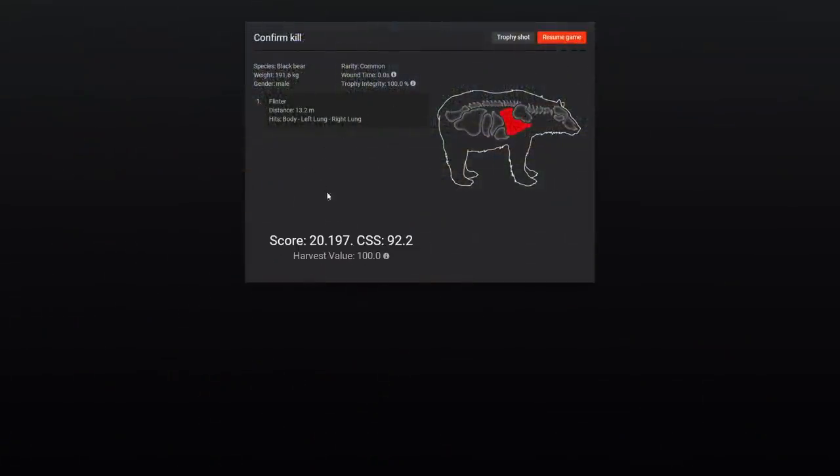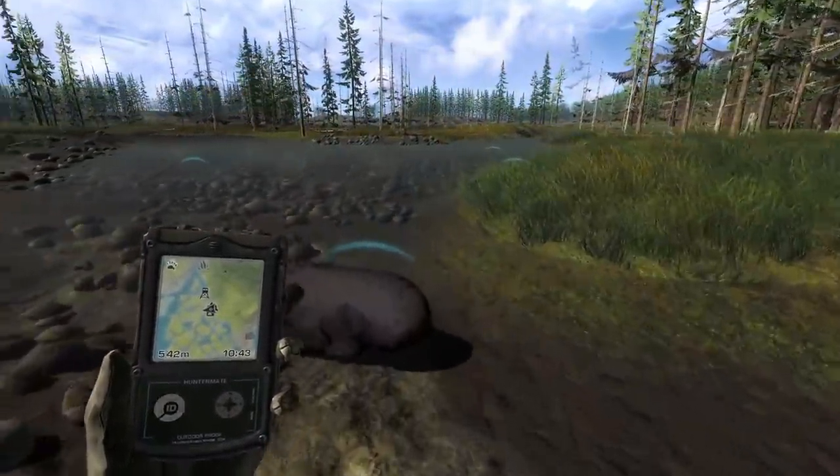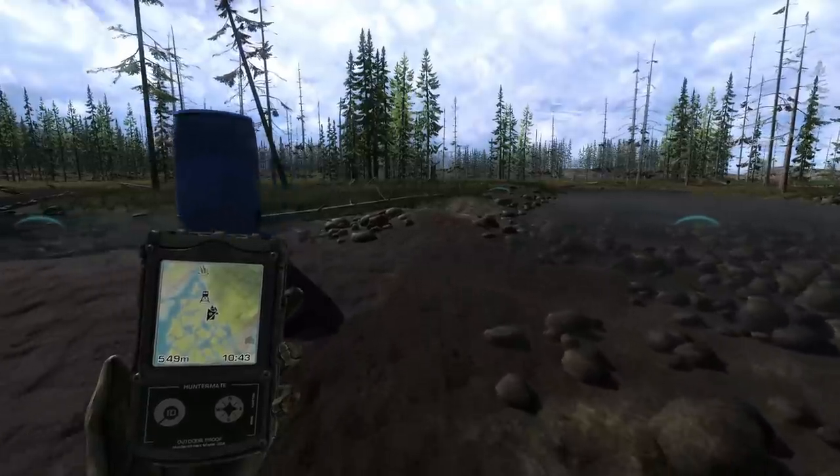I think this is the one I said was going to be potentially the biggest and he's 20.1. I did enter a competition for the biggest bear with a bow, and I've already shot a 22 for it, so none of these are going to have a chance of being better than that based on the estimates we saw.